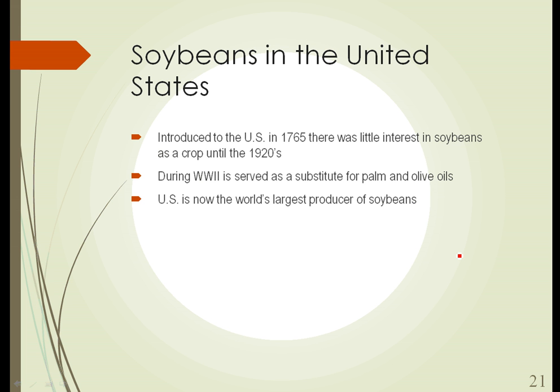Soybeans got a big boost in World War II when, because of the war, trade with the Middle East became impossible. The Mediterranean region, where we would get olive oil, and the Middle East, where we would get palm oils — that trade was suspended because of the sinking of ships during World War II. So soybean oil was used on a large scale for the first time in the U.S. during World War II as a substitute for those other oils. The United States is now the world's largest producer of soybeans.